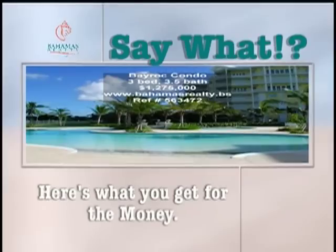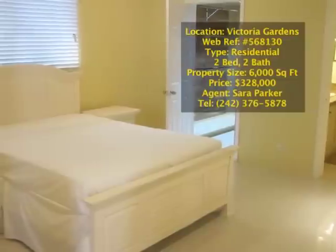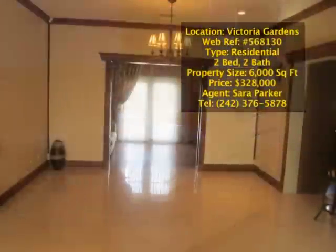Check out our newest exclusives and discover what your property may be worth in this exciting real estate market.